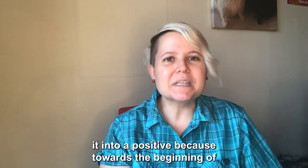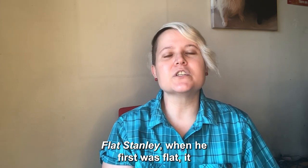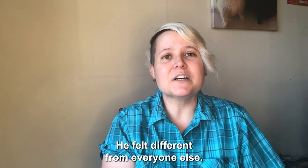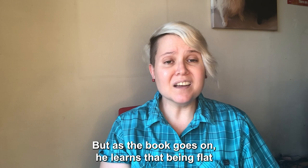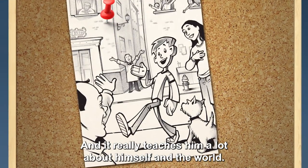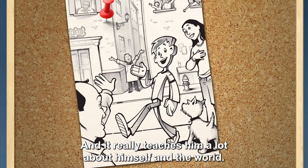Towards the beginning of Flat Stanley, when he first was flat, it seemed to be a really upsetting and sad thing. He felt different from everyone else. But as the book goes on, he learned that being flat has its own advantages and it really teaches him a lot about himself and the world.